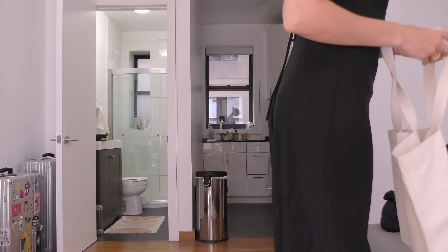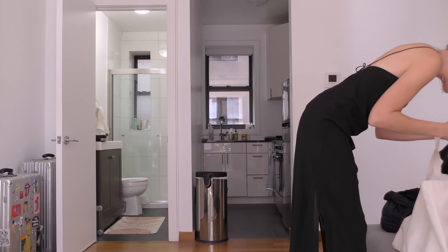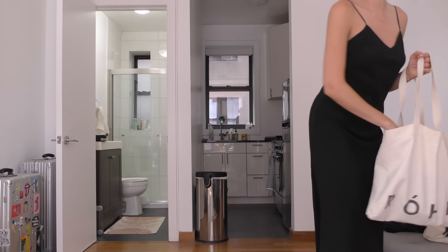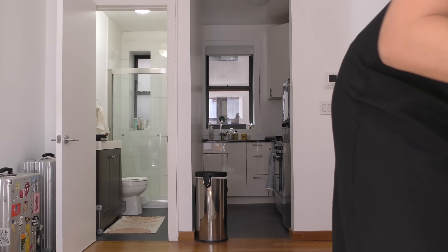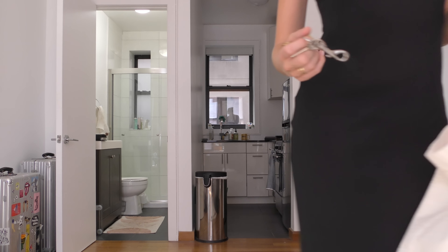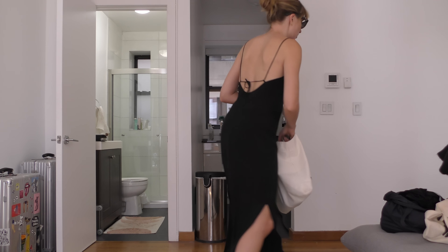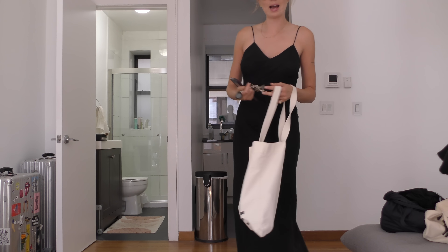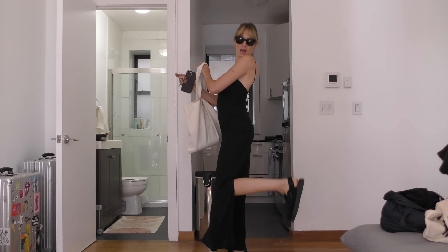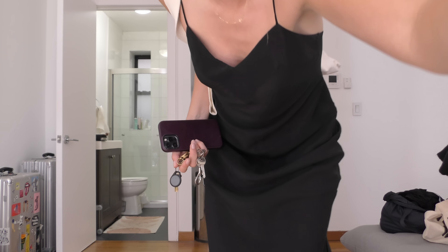Right — AirPods, charged. Wallet, water bottle, sunglasses case, my book for the subway, Altoids pre-meeting, keys, wallet, book, phone — phone's in the room — phone, check. We're good to go. It's a shame this is about the tote bag but you just can't beat the practicality of them. Off we go into the heat.